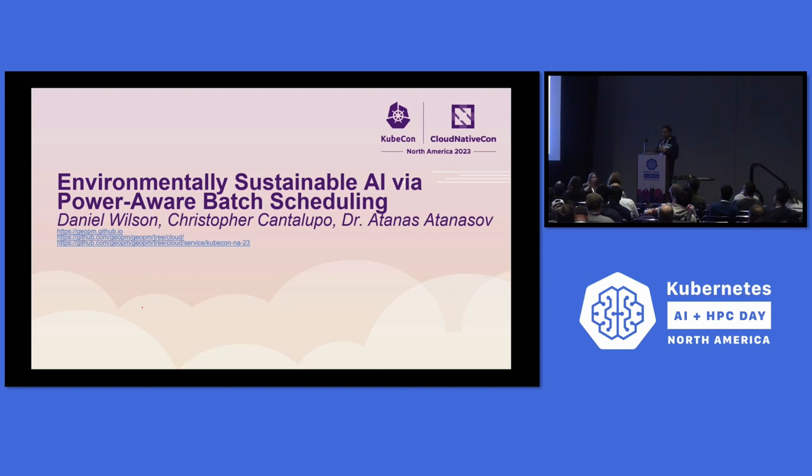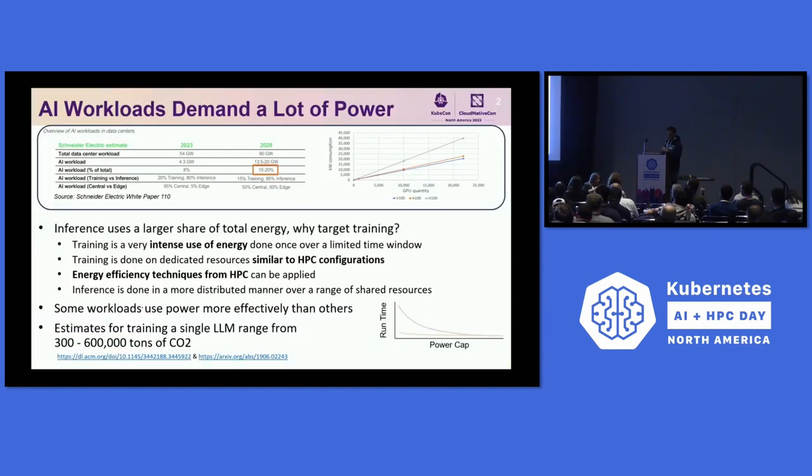I'm based in Europe, and as some of you might know, a big issue we have in Europe is the power cost, which has exploded. Looking at AI workloads, this becomes quite interesting. In 2023, there was a report from Schneider Electric about power consumption in data centers. We see around 54 gigawatts of power consumed in data centers, with around 8% going to AI workloads. Projecting out, this will increase to maybe 15% to 20% going to AI workloads — we're speaking about 20 gigawatts.